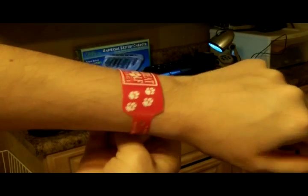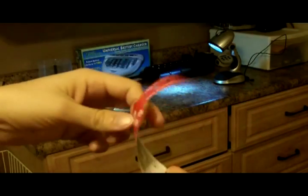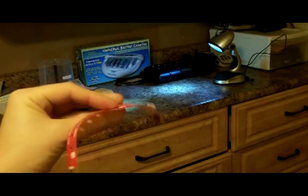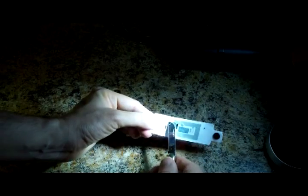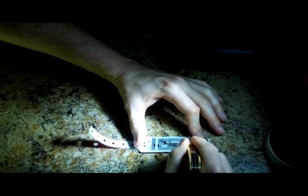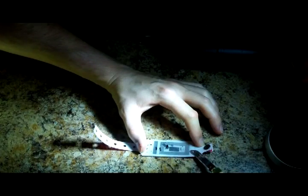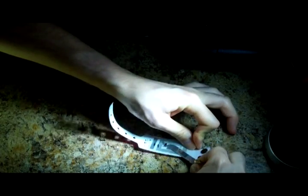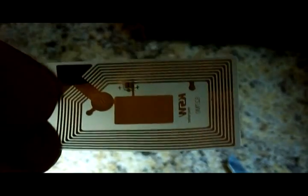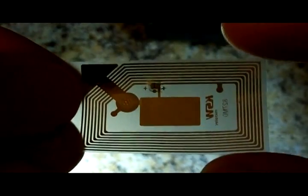I'm back home now and I cut the wristband off of my wrist. I thought it would be interesting to take a look at how this wristband works. There's a piece of plastic film covering the electronics — I'm going to try to cut that off. Now the rest of the electronics slip out of the wristband. The coils that go around and around are made out of aluminum and it's an antenna.